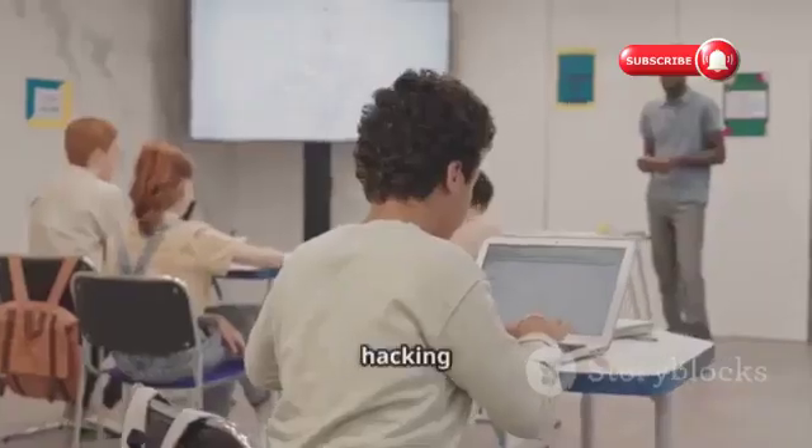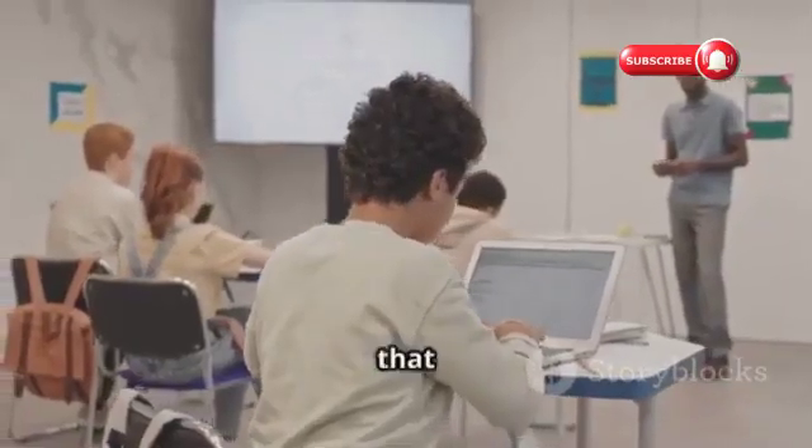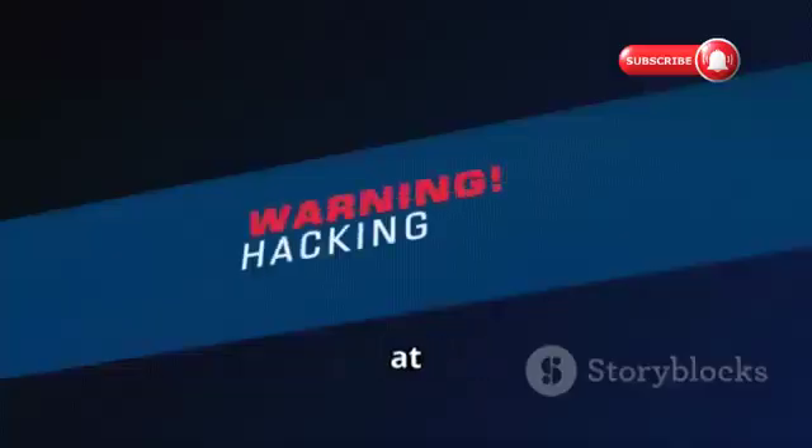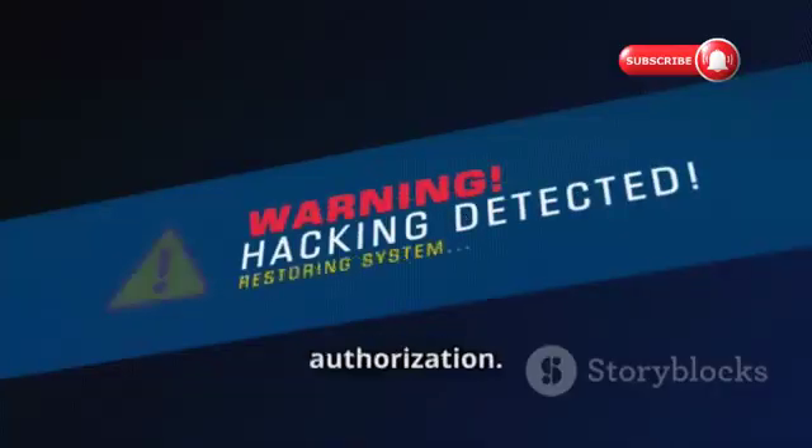Remember, this is a simplified example. Ethical hacking is a complex field that requires specialized knowledge and skills. It's not something to try at home without proper training and authorization.